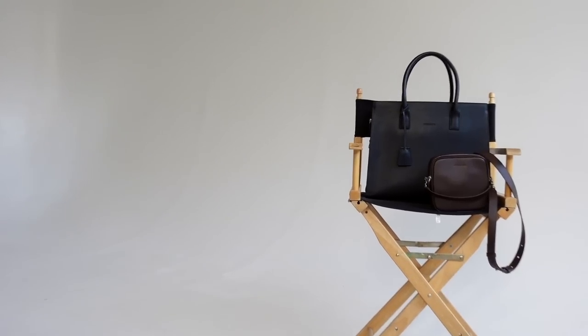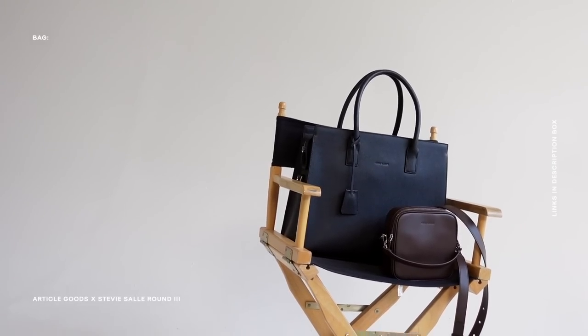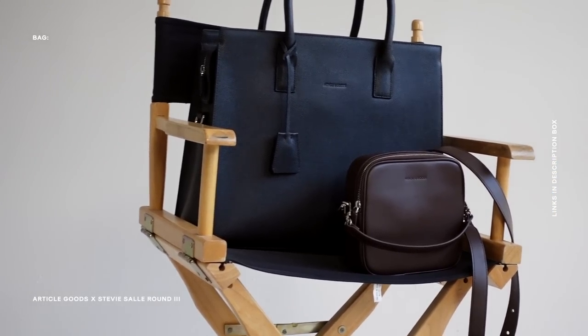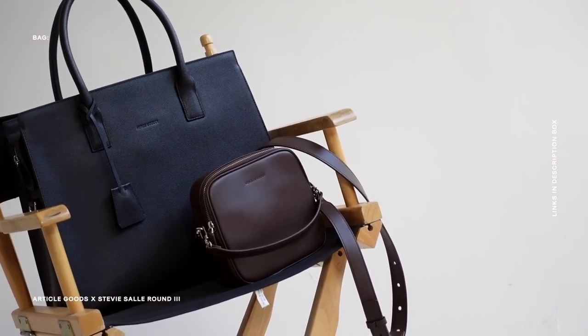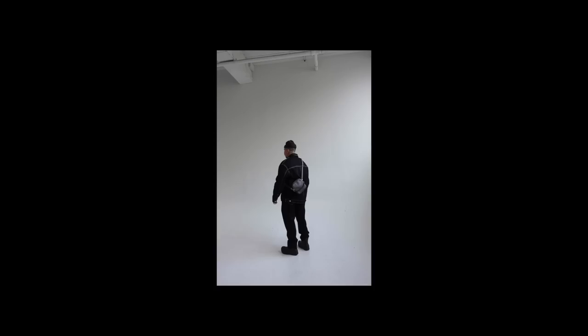If you guys are new here, I recently did a collaboration with Article and Goods, and I'm happy to announce my bags are really, really close to being sold out — less than five units of each. I designed them at the top of the year and I'm super excited you guys are loving them. If you want to get your hands on those bags, definitely do so before they sell out. But going back to bags for the summertime — so essential, definitely a must, and they can be styled so many ways at all different price points. Whatever you're working with, there's definitely an option for you.